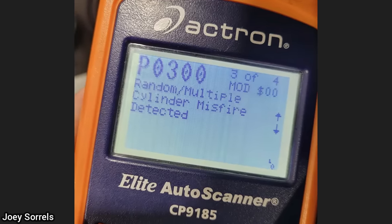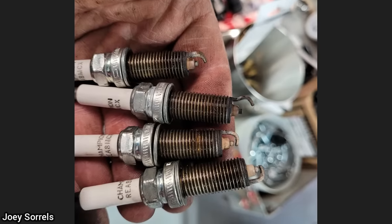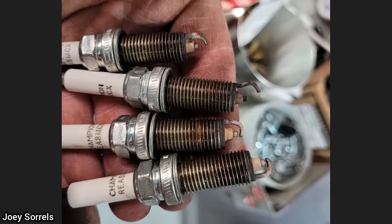This vehicle was brought in as the customer said the engine runs rough. The customer had just installed four new spark plugs and this is how he gapped them. The shop installed new spark plugs and fixed the issue.